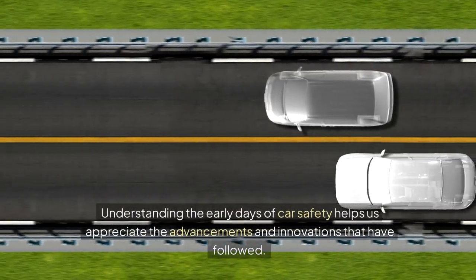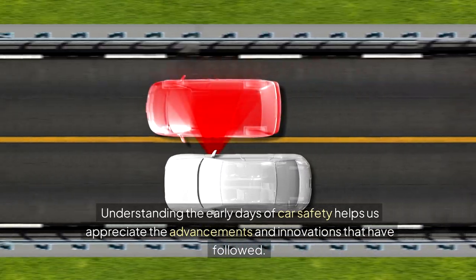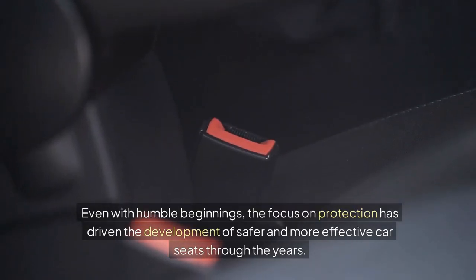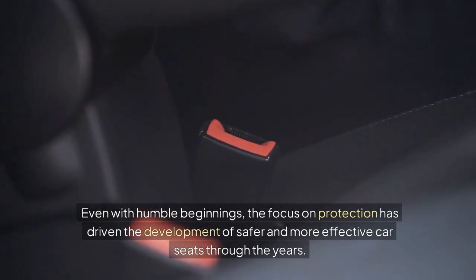Understanding the early days of car safety helps us appreciate the advancements and innovations that have followed. Even with humble beginnings, the focus on protection has driven the development of safer and more effective car seats through the years.